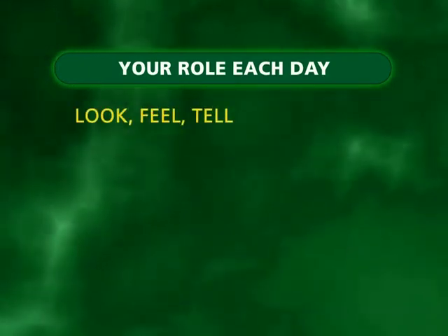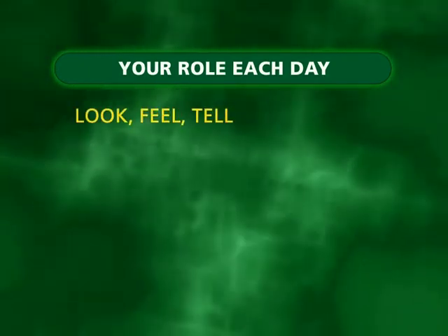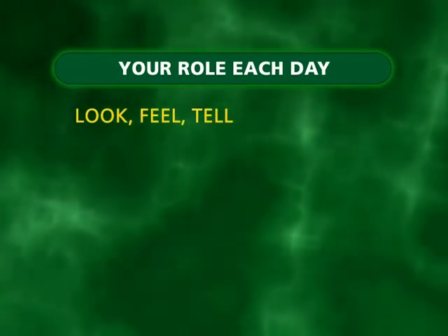Check the resident's mouth. Look, feel, tell, and record findings.